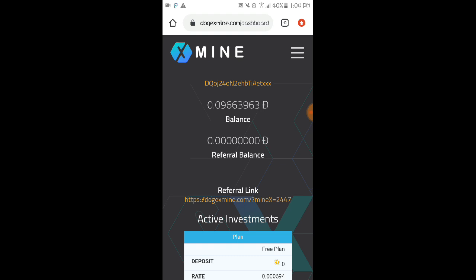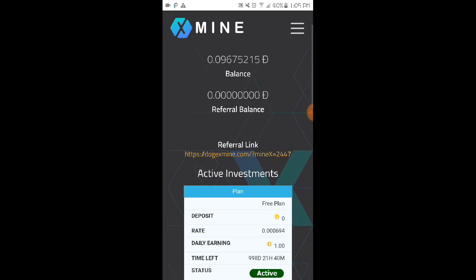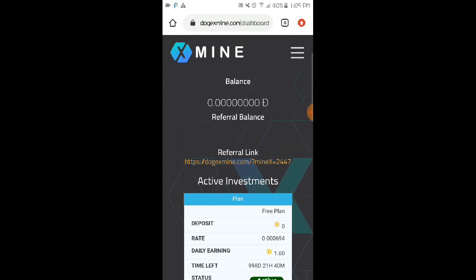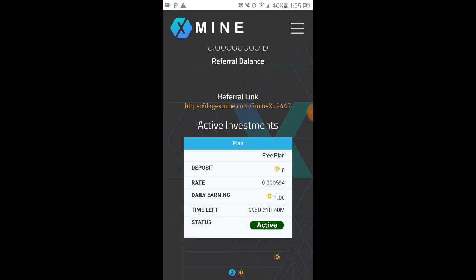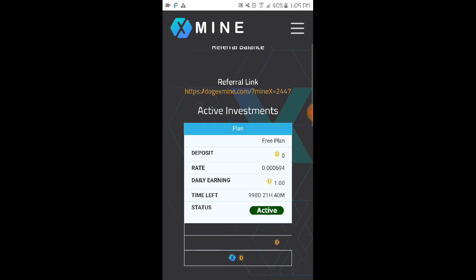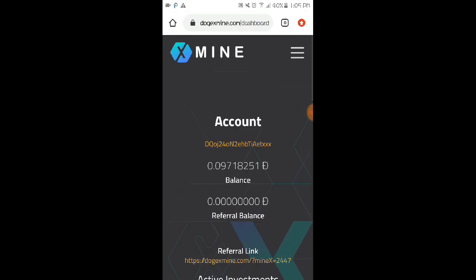This is just a video review — someone requested a review of this website. This is only a video review and we don't have payment proof from this website yet. Before investing, make sure to do your own research and invest only what you can afford to lose. Even with the free plan, we can still withdraw for free.